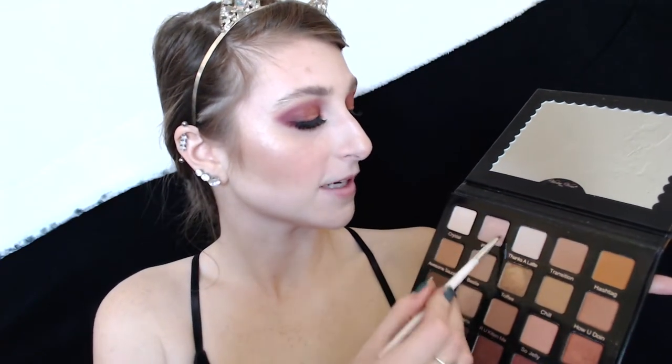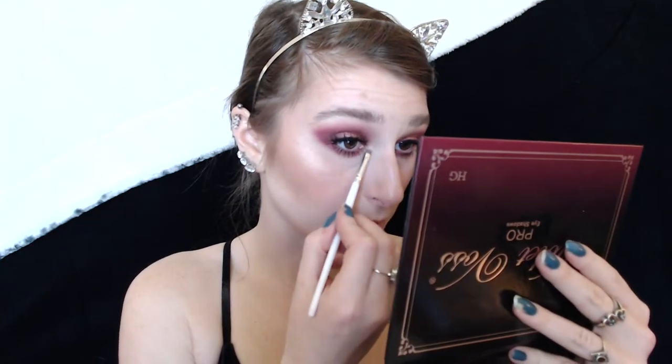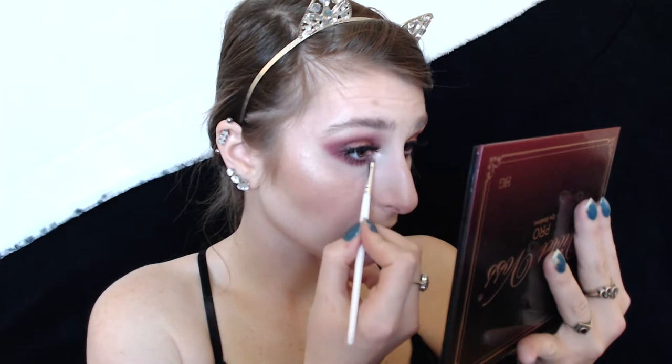Now I'm going to highlight my inner corner and brow bone. I'm taking an ELF concealer brush and going into the shade Ploof — it's a funny name and it has a little hint of pink but it's very light. I'll place this on my inner corner as a base shade and then add highlight over top. Now I'm going into Crystal, which is lighter, and placing that on my inner corner and gently blending out. I'll place a little bit on my brow bone too — that's really pretty.